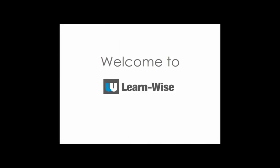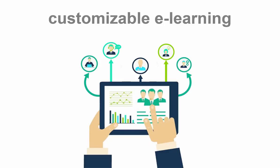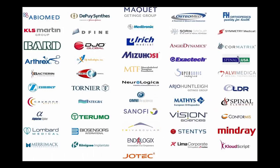Welcome to LearnWise. LearnWise is a highly customizable e-learning platform that allows you to deliver online training to employees, distributors, and customers. There are currently over 55 corporations using LearnWise globally. Let's take a tour.